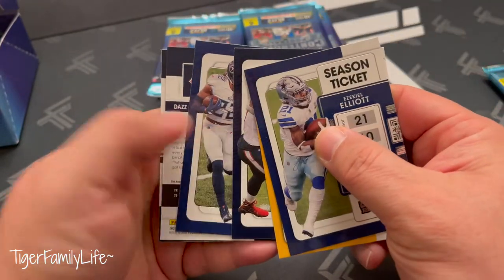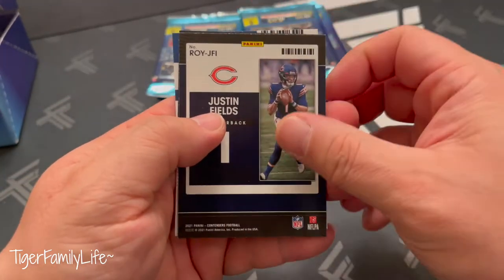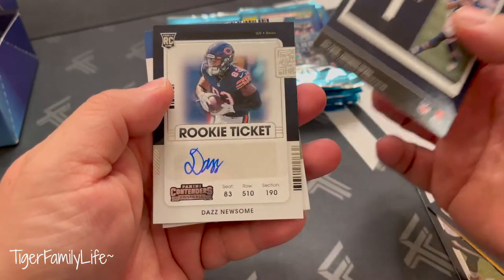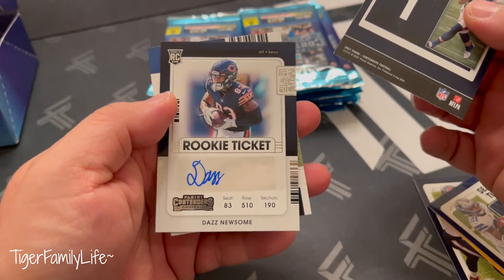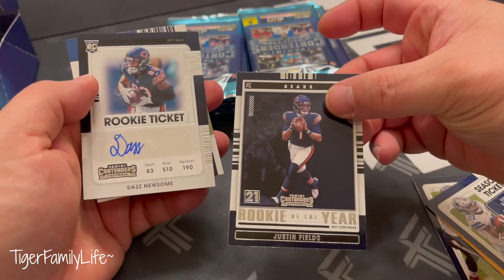Johnson Henley — oh, we got an auto in our first pack! With Justin Fields right in the back — it is a rookie. That's Newsome of the Bears, rookie ticket auto with Justin Fields.